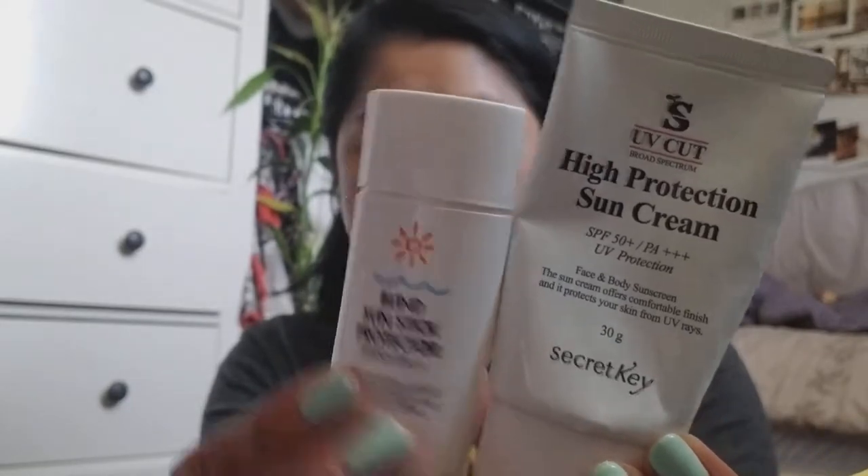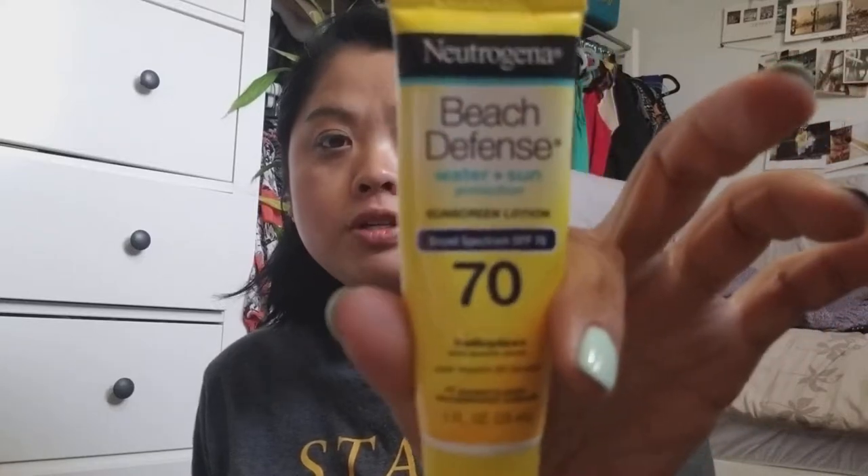And then for sunscreen, I wanted to finish up these two Korean brands that I've had for a while. This is Bella and this is Secret Key, which I got in mini boxes. And then I had brought this one as well — this is a Neutrogena Beach Defense. I didn't want to buy a full size sunscreen while I was there. These lasted me okay, but I didn't reapply religiously, which I know is not a great thing. But for three days, this was perfect and I didn't even finish them.